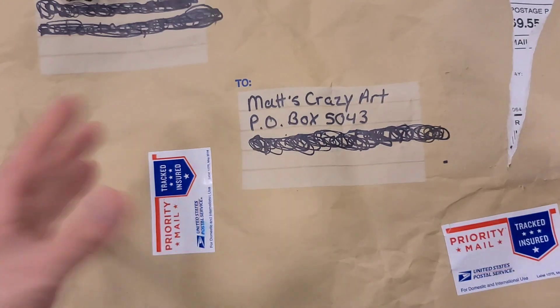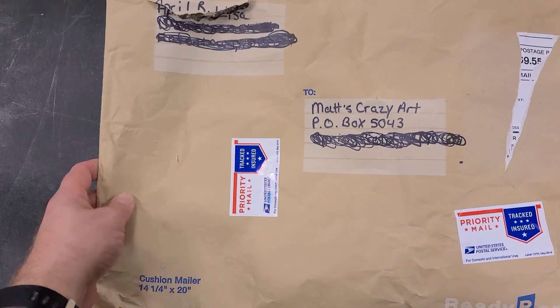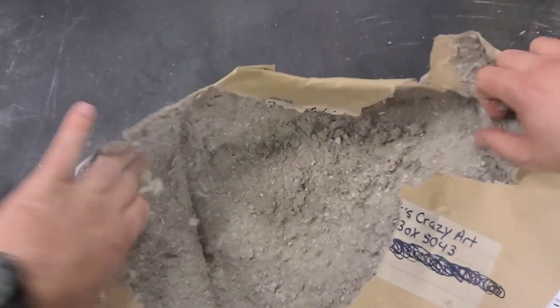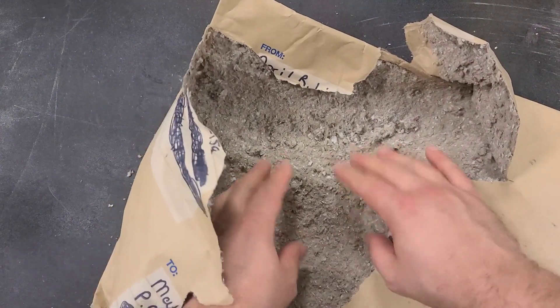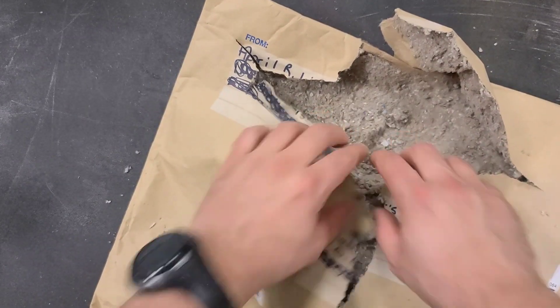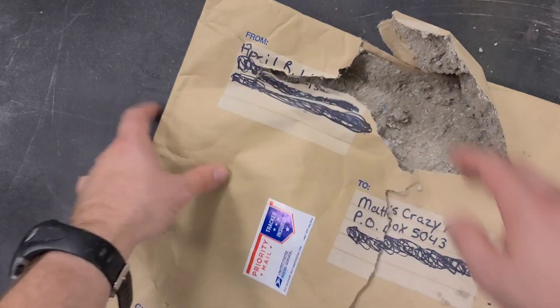Thank you, Richard — you are generous and creative in so many ways. I look forward to seeing you more on the show. And thanks again for these awesome pieces. This ginormous package is from April Lisa — I can't even fit the whole thing in the camera. Let's see what's in here!